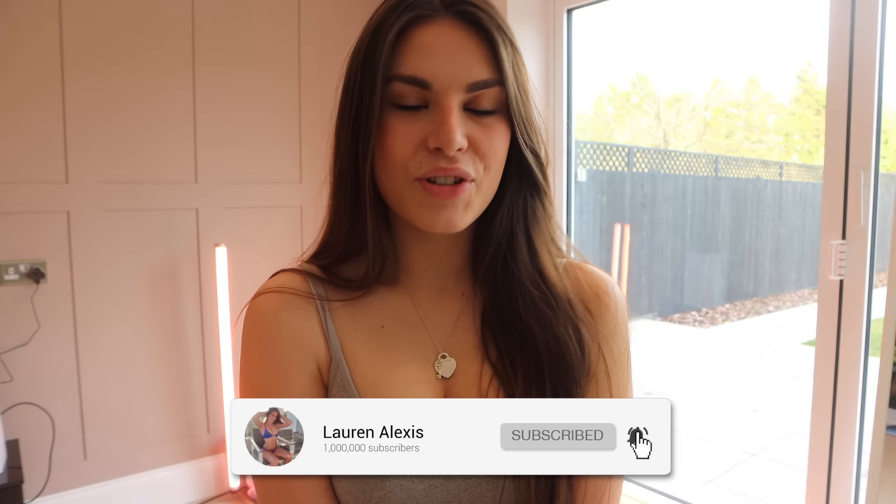What is going on guys, it is Lauren and I am back with another try on haul. Today's try on haul is going to be my best bikinis that I currently own in my wardrobe.